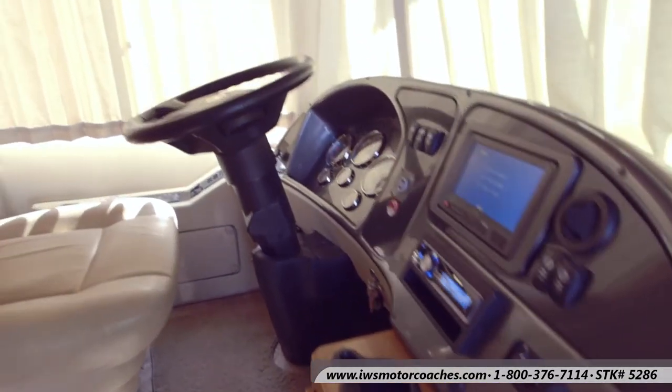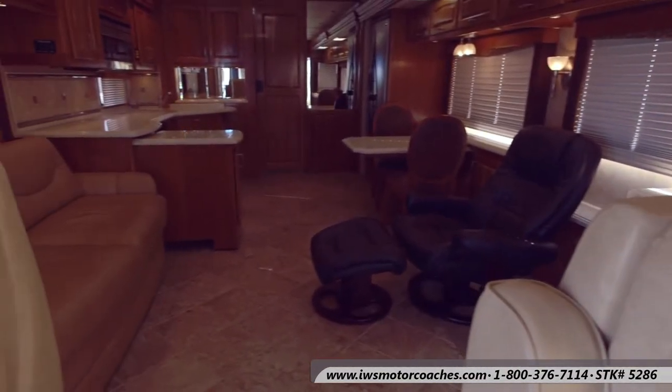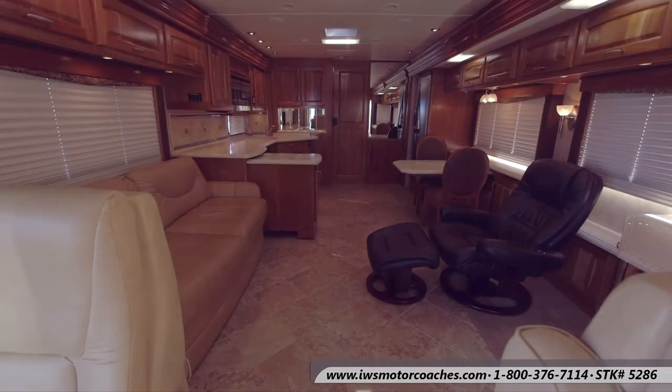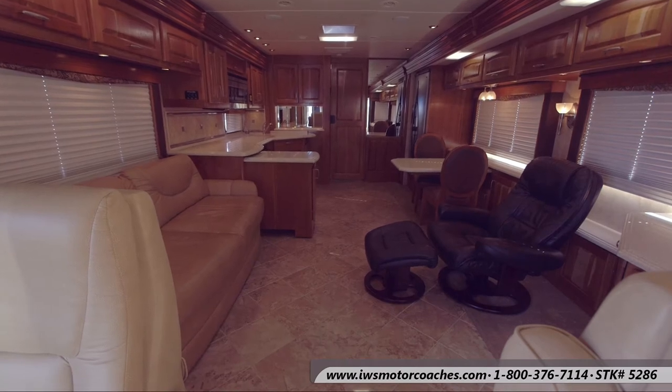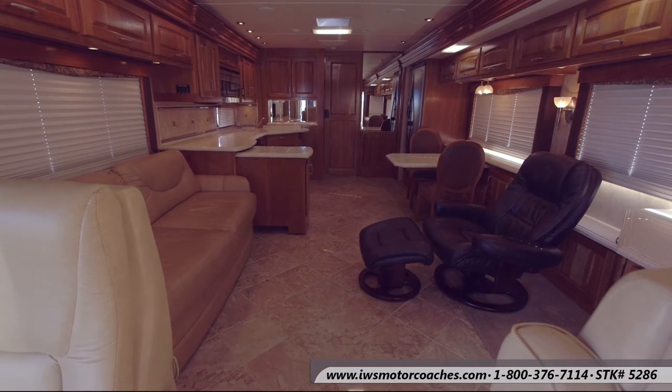It's a great floor plan. As you can see, we've moved inside with the two slides on the main part of the coach — there's a lot of room in here. This is a coach you can live in and really enjoy all the space that it has to offer.